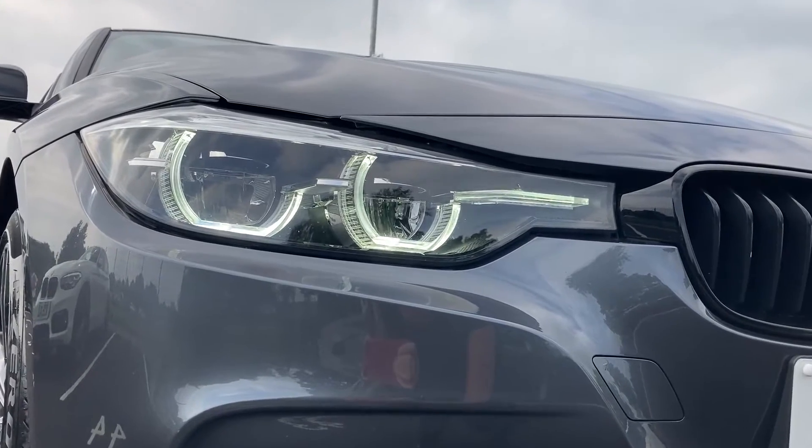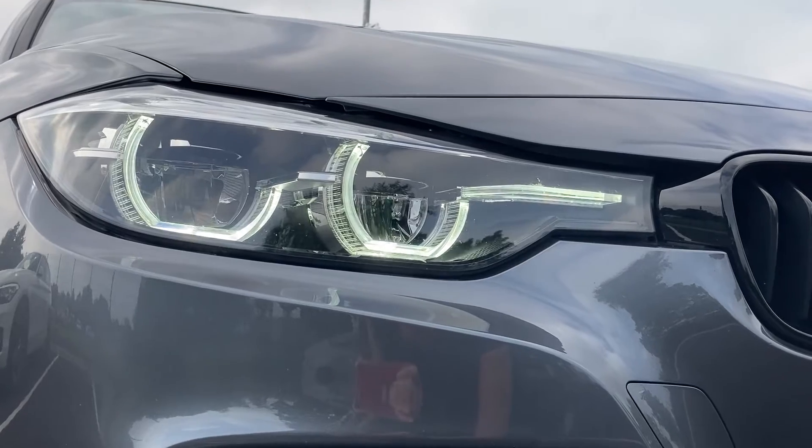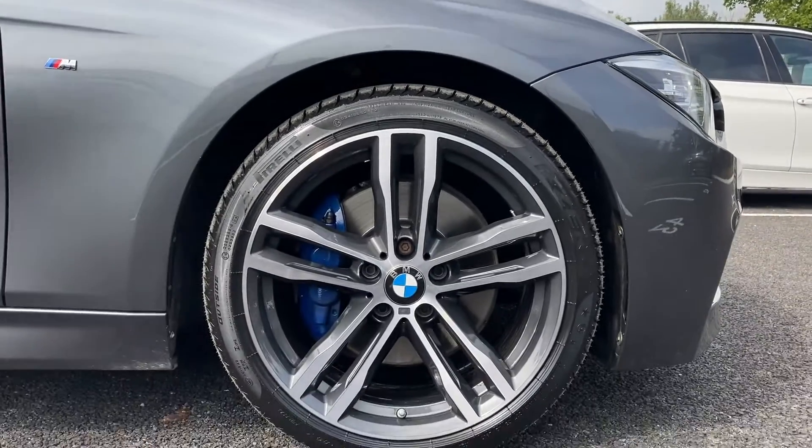Featuring black Dakota leather with blue stitching that matches the M Sport brakes with blue calipers, this 3 Series is anything but dull.